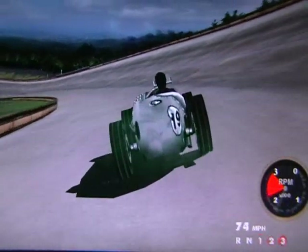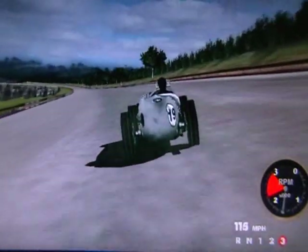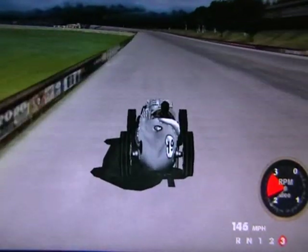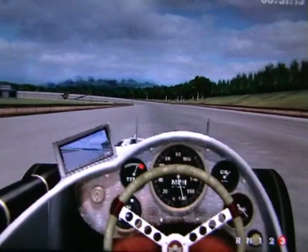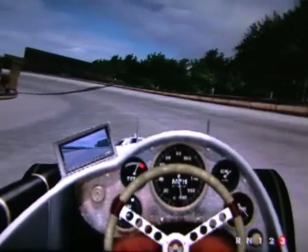And head off down the railway straight, and start to really pick up some speed. It's alright watching the car from behind, so let's actually get in the cockpit and see what it's like from John Cobb's eye view, as we enter into the Byfleet banking and under the footbridge.